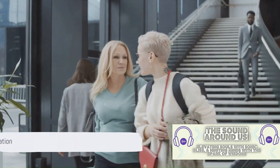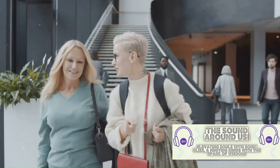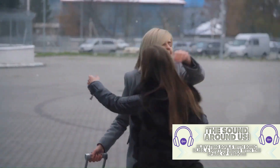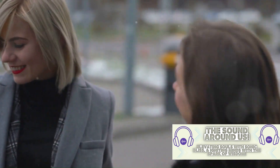These moments have etched Friends into our hearts forever. But what have we learned today? That behind every memorable moment is a story of creativity, spontaneity, and a dash of real-life experiences. And it's these moments that make Friends the timeless sitcom it is today.